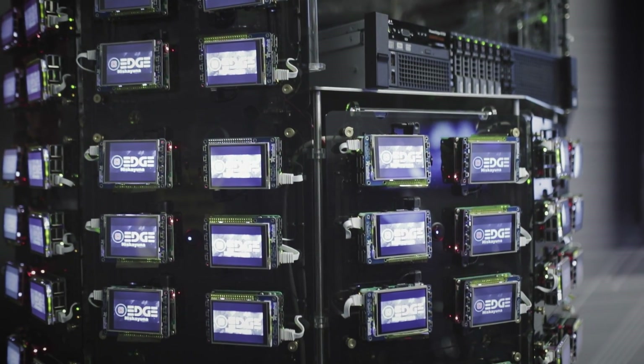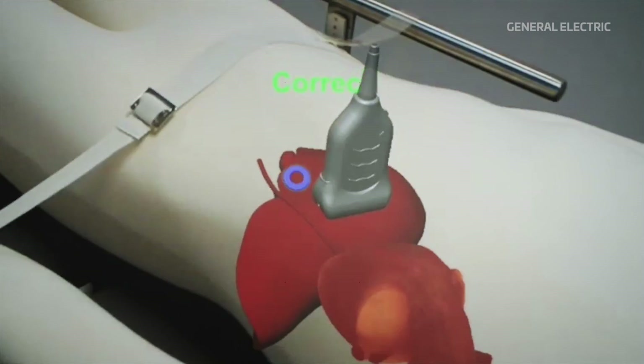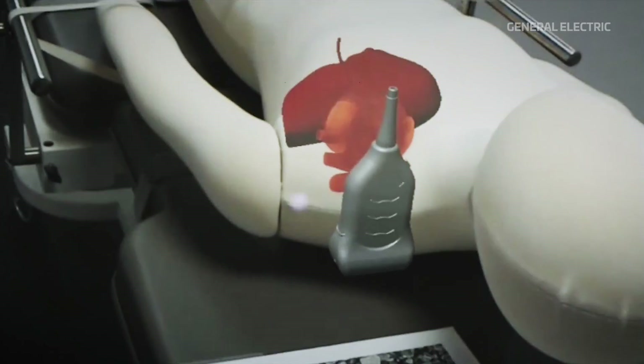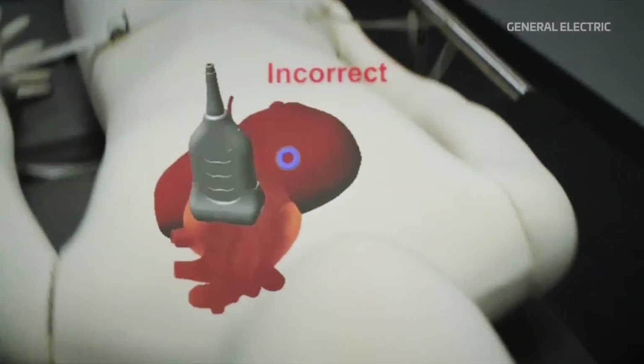The Edge Lab is basically a candy store of technology. We're figuring out what are some of the most interesting technologies out there that GE hasn't realized the full potential of, and how we can translate that in a unique way that combines the power of what GE does — making great industrial assets — with the power of those technologies. One of the projects we're working on is leveraging augmented reality technology in the healthcare space, projecting images into real space on top of a patient to show where their internal organs are, helping inexperienced or remote users take proper scans and find the appropriate part of the body to get the best images possible.